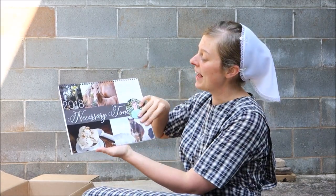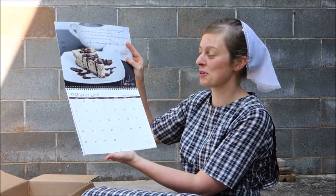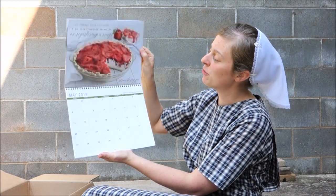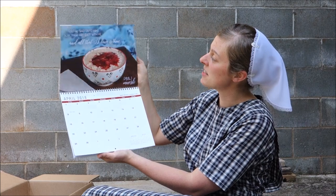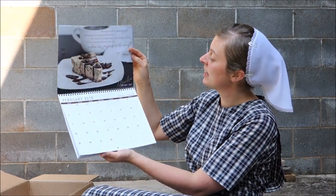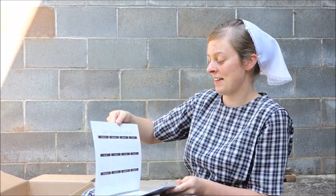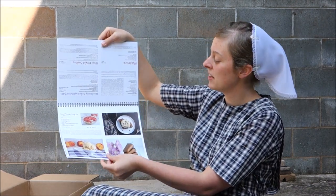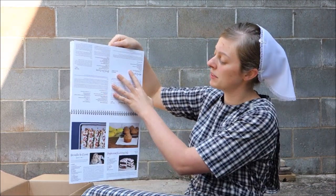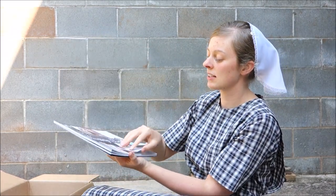This thing is for 2018 and it has 12 brand new low glycemic recipes in it. There is a full-page recipe photo for each month, it has an inspirational quote or verse and the name of the recipe, and what's really cool is that in the back there are three pages of recipe cards, and these are perforated, so you can cut them out and put them in your recipe box at home and you can make the recipes that are listed in the calendar.